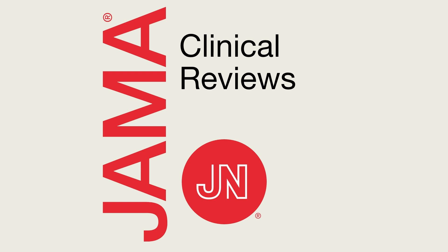From the JAMA Network, this is JAMA Clinical Reviews — interviews and ideas about innovations in medicine, science, and clinical practice. Welcome to this JAMA Clinical Review podcast.